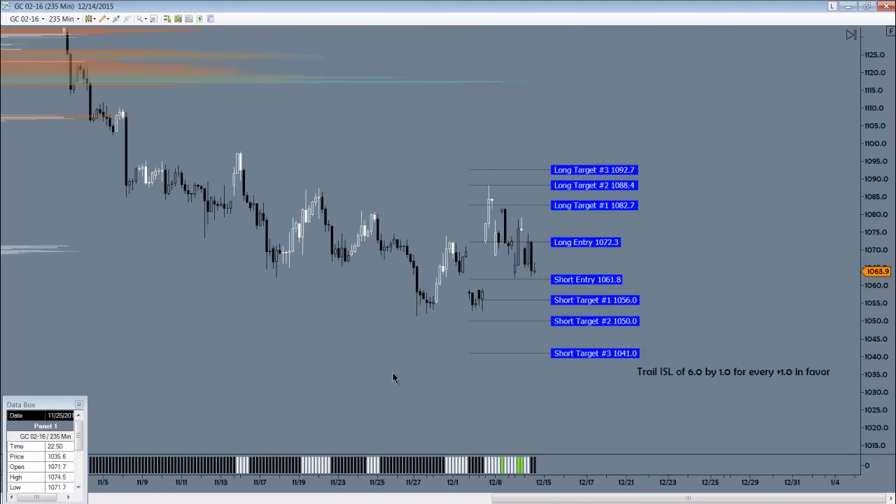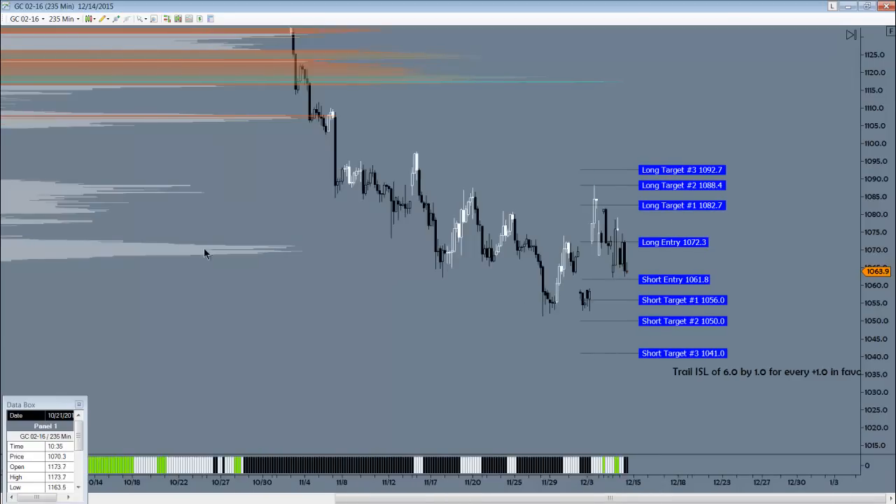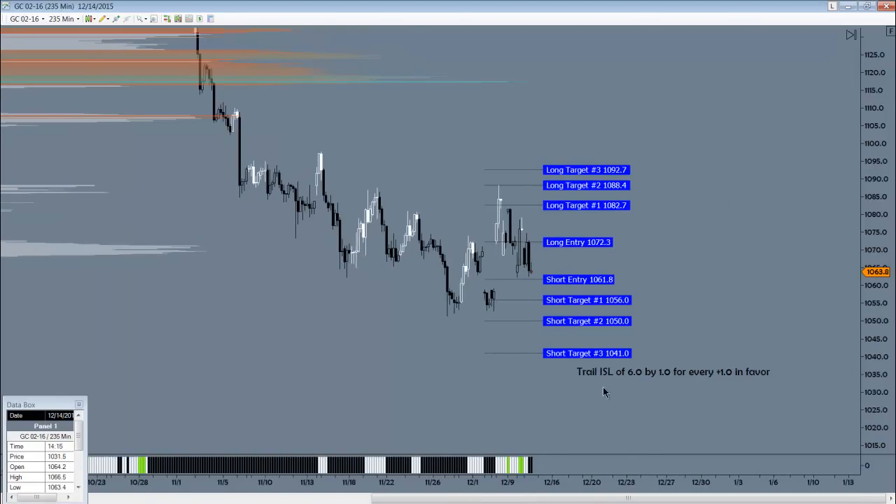For gold, some pretty ugly price action here. We'll look to get short just a little bit below where it is — just below $1,062, at $1,061.80 — with $1,056.50s and $1,041s to the downside. And it needs to trade up a bit higher before we can even think about getting long, so $1,072.30s to these upside targets here. Trail your initial stop loss of 6 by 1 for every $1 in favor. That's gold.